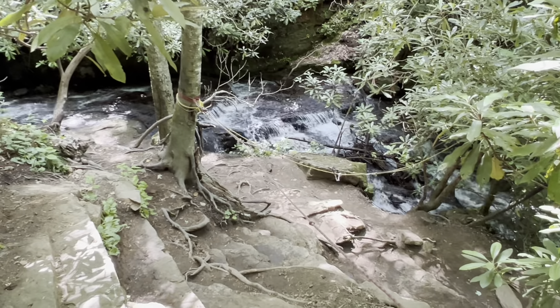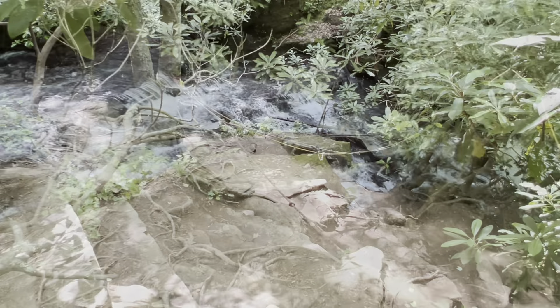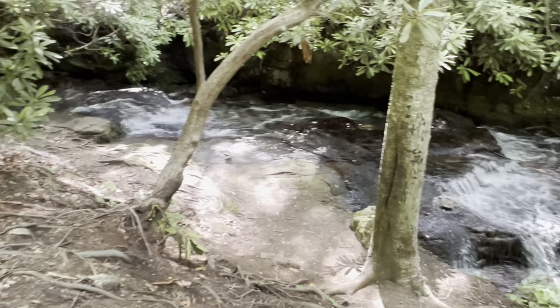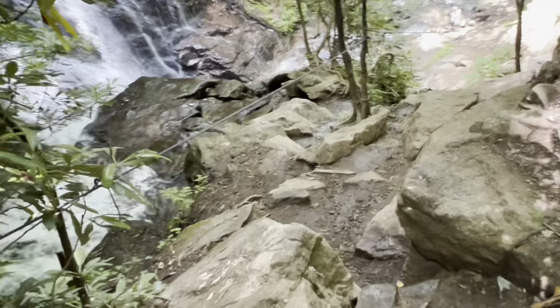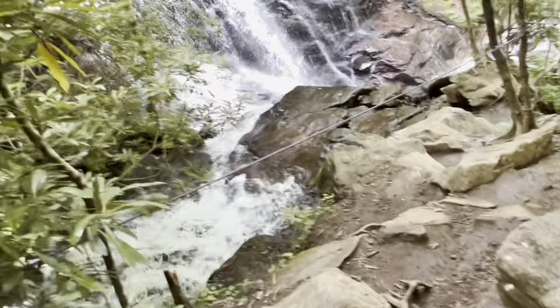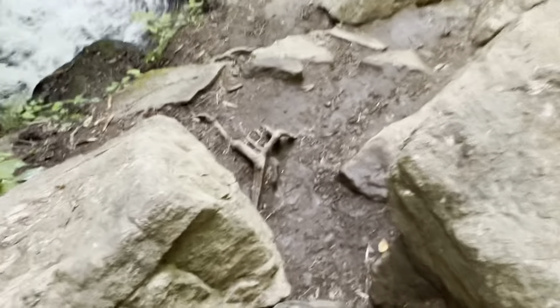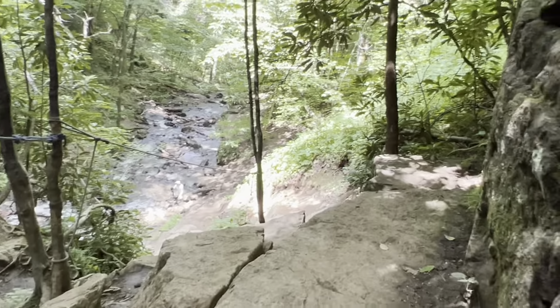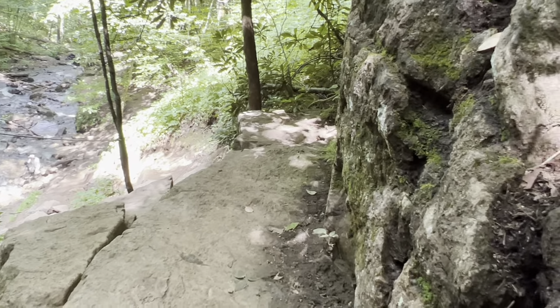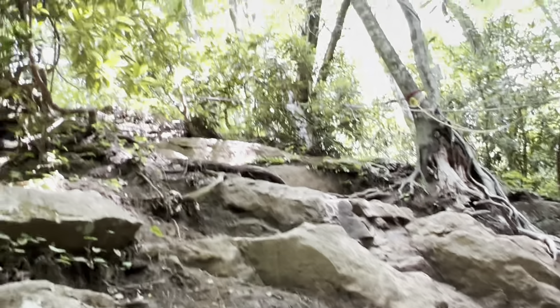I'm going to put my stick down here so I can actually get down there a little bit. So here's the falls part. This is very slippery, you guys. Let's look at this. Wow. That was a little on the sketch side.